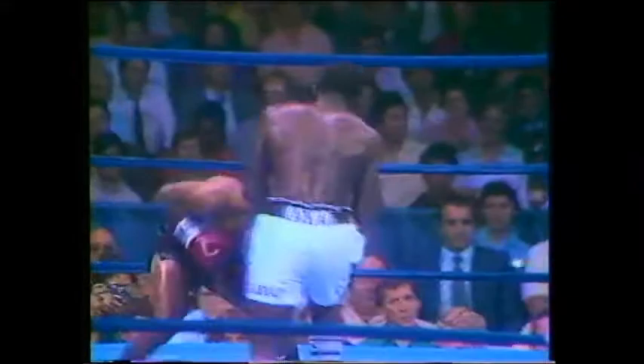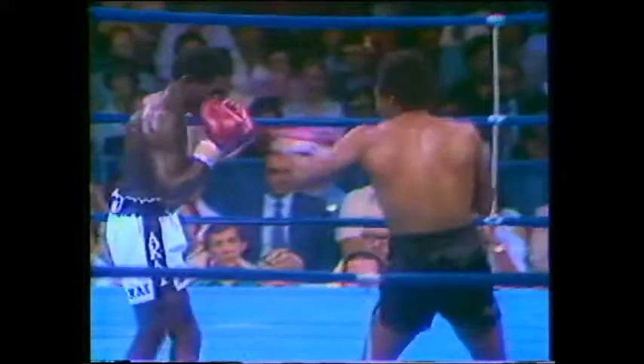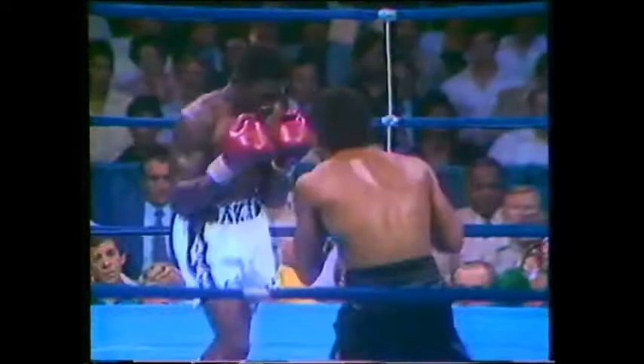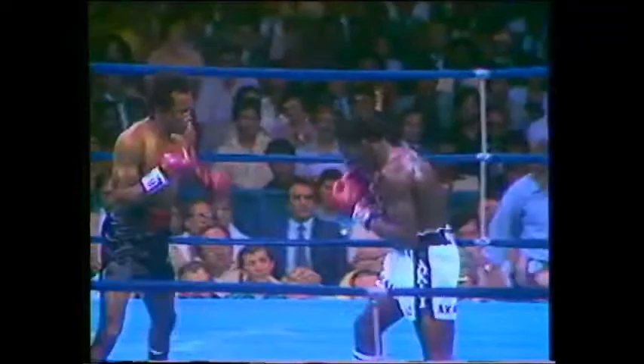Kalule is trying to get his jab on track early in this fight. He wants to do that against Sugar Ray to take away Ray's jab. Kalule has a reach advantage by three inches, but he neutralizes that somewhat because he bends over and leans in. Sugar Ray is more of a stand-up boxer. Leonard has landed several punches on the inside, and that is very much what he would like to accomplish here.